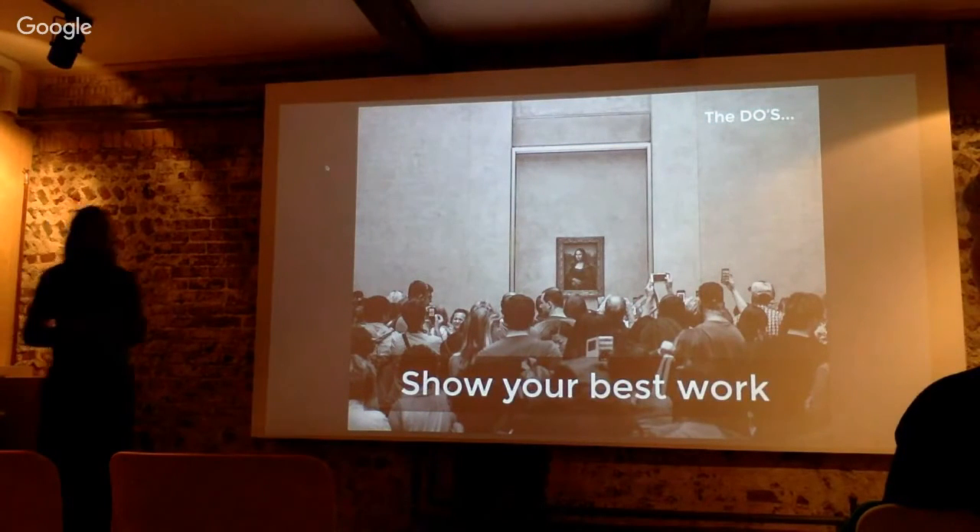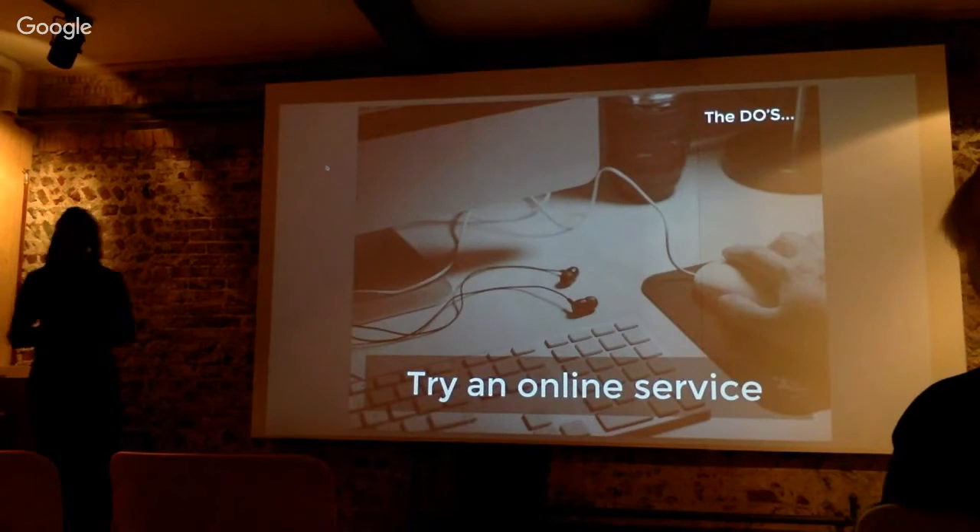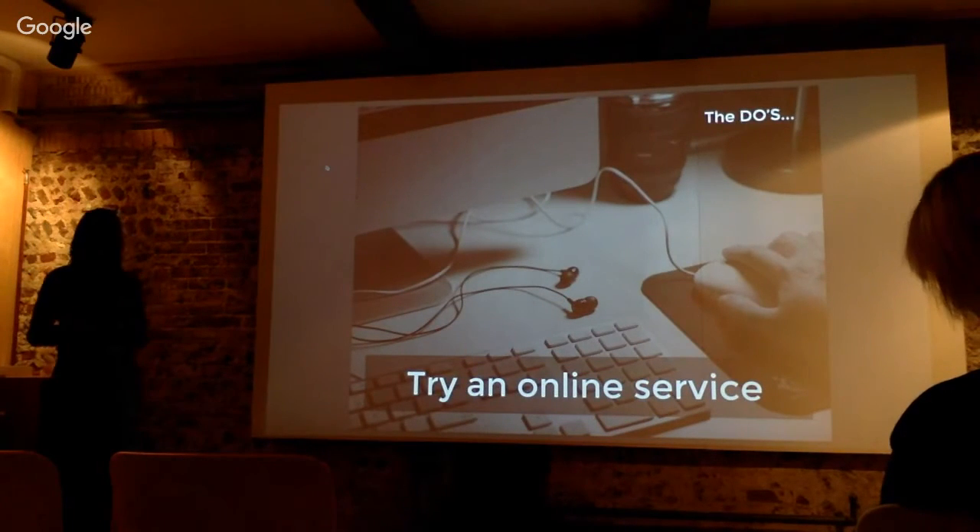Show your best works — maybe choose three to five strong pieces, but I'm going to say like ten. Try an online service, even if you can't code — there are many online, free or paid, where you can create a website to show your portfolio.